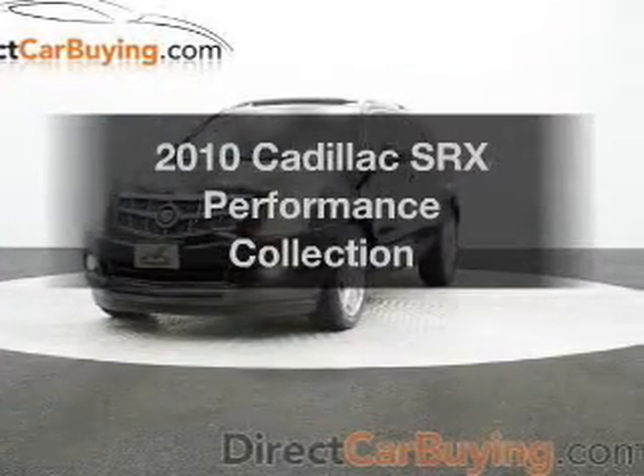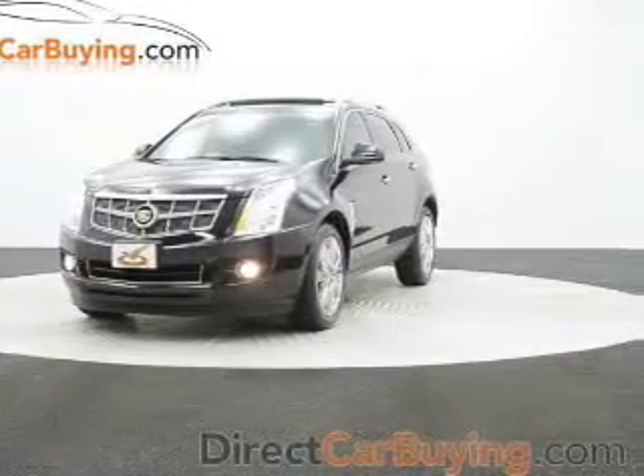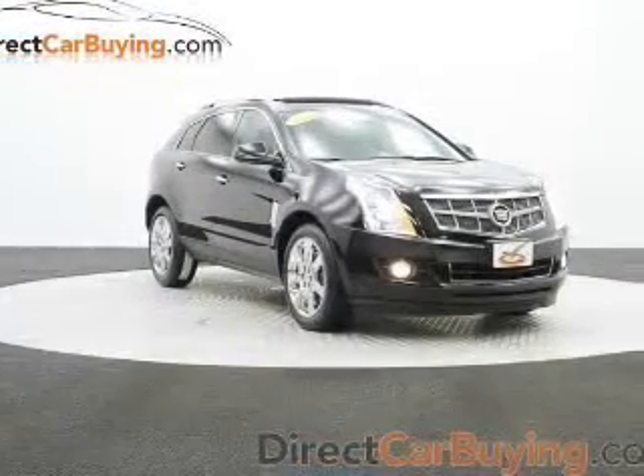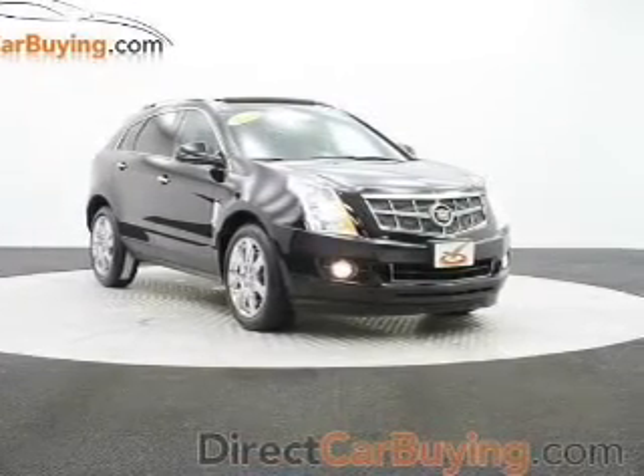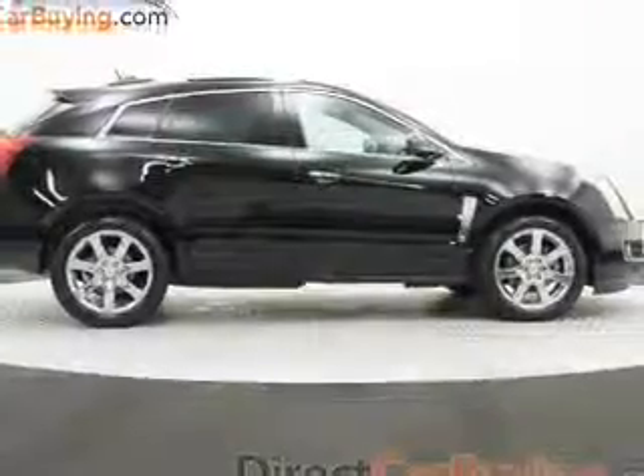Introducing the 2010 Cadillac SRX. This is the set of wheels you've been looking for. The powertrain includes all-wheel drive with a solid six-cylinder engine driven by a six-speed automatic transmission.